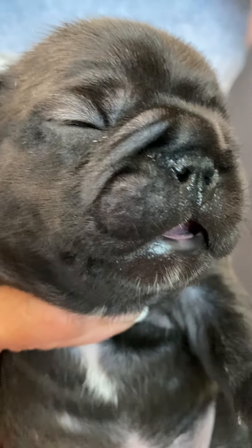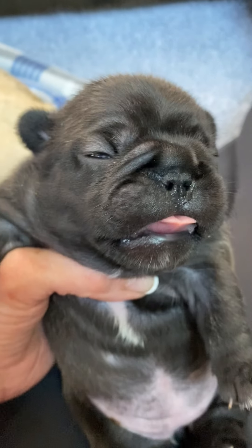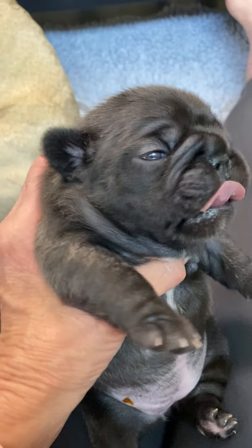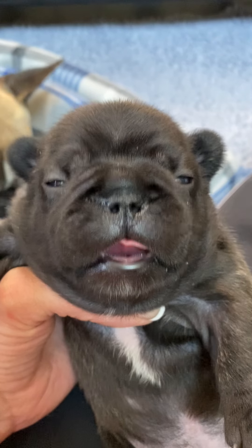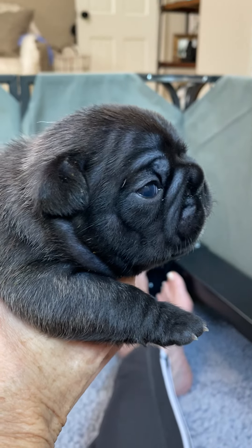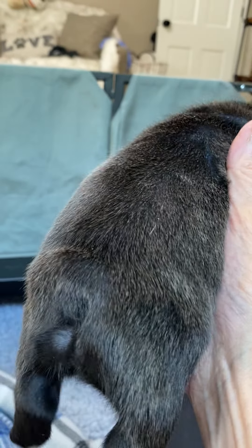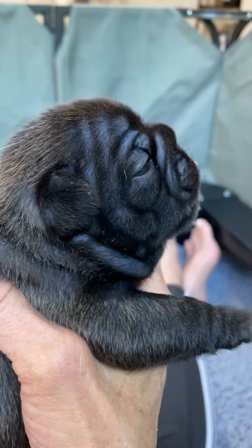Her eyes are blue right now. I don't think they'll stay that way. She's really hard to hold on to, but she's gorgeous. I have milk on my face. Her nails need to be cut again. She just looks like a bear — she's the biggest. Right now she's weighing the most. She's as thick as she is wide, this girl. She has the hiccups. She's doing great.